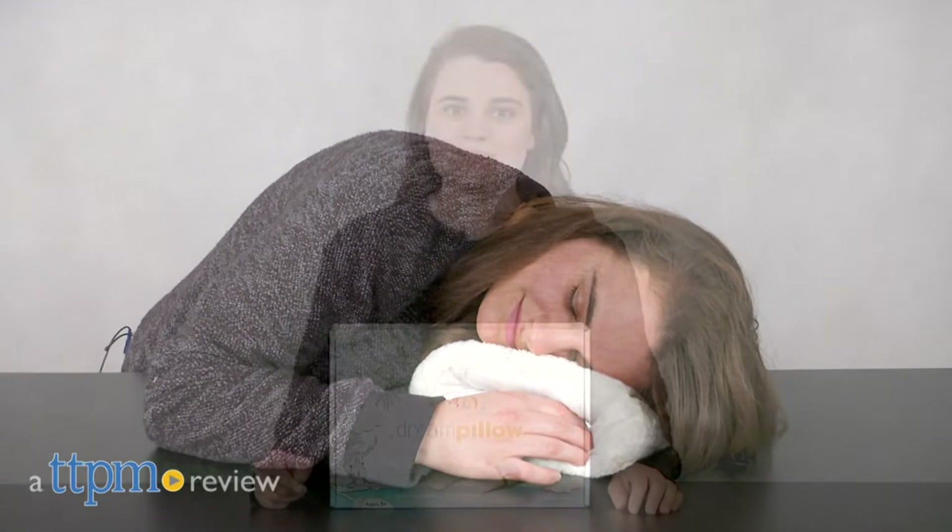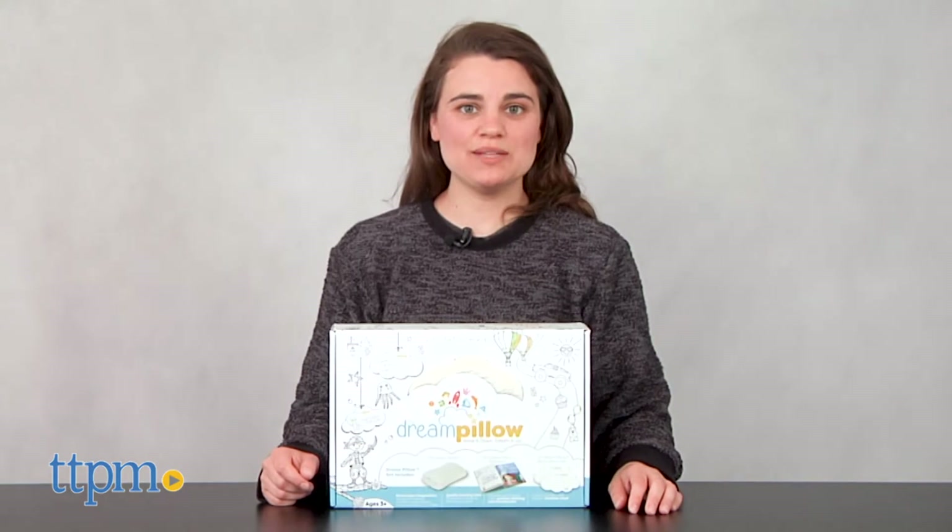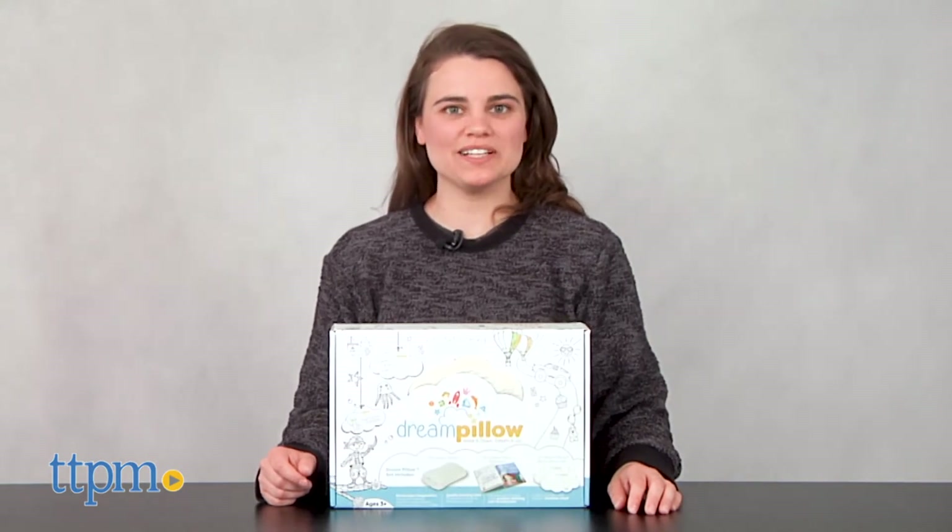Bye-bye bad dreams. Hi, I'm Emerson with TTPM and this is the dream pillow.